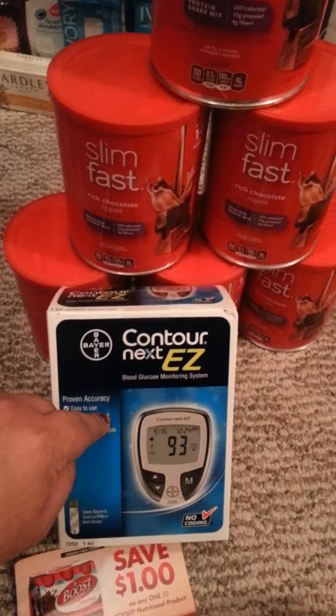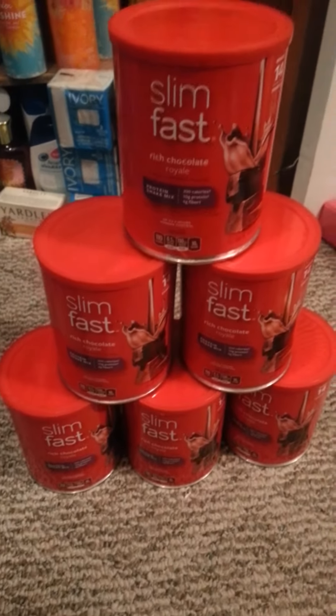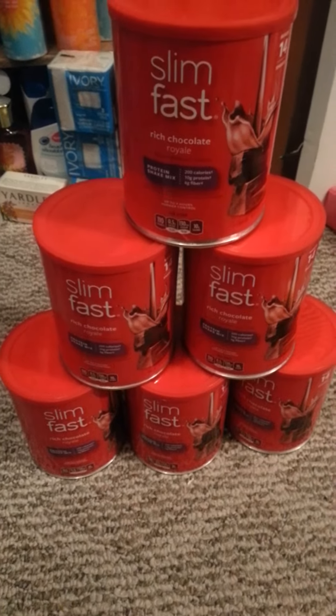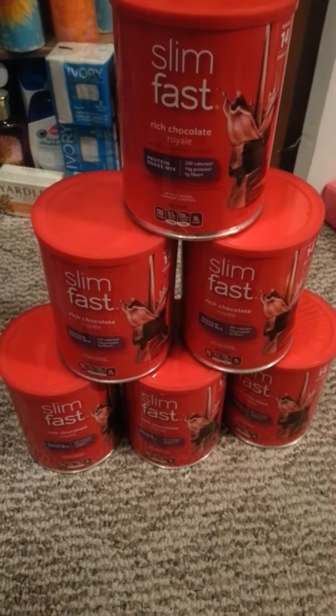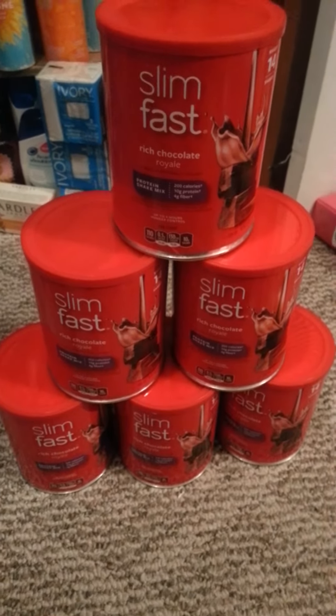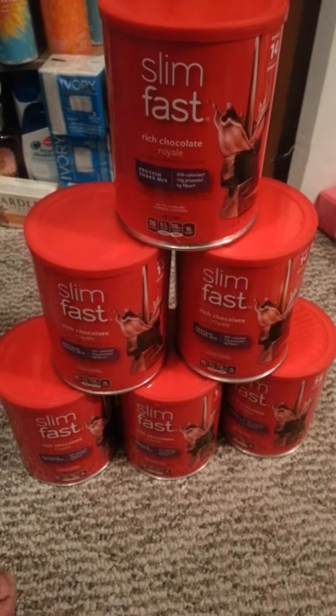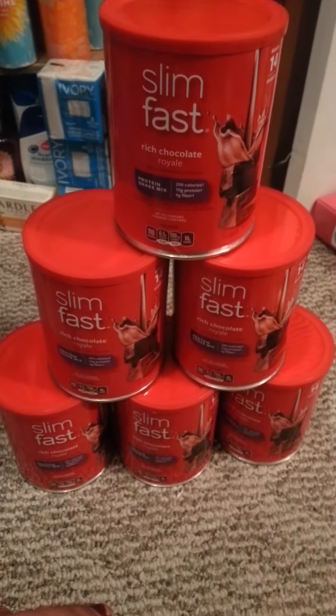With this $10 I got back, I purchased Slim Fast. Slim Fast is on sale — purchase $30 get $12 ECB back. In order to reach your $30 you have to get six of them. Then I used three buy one get one free coupons, bringing my total down to $15.